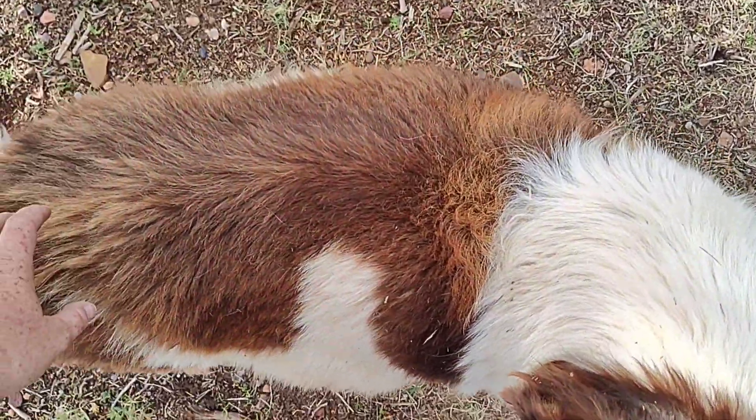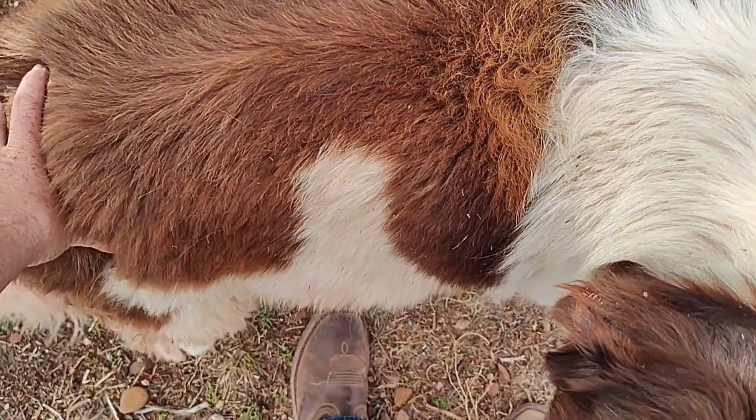Can we see your belly? Look at how wide she is — she is just massive.